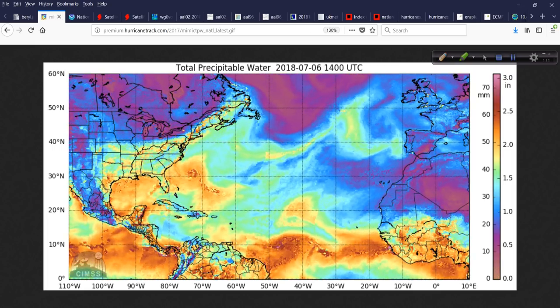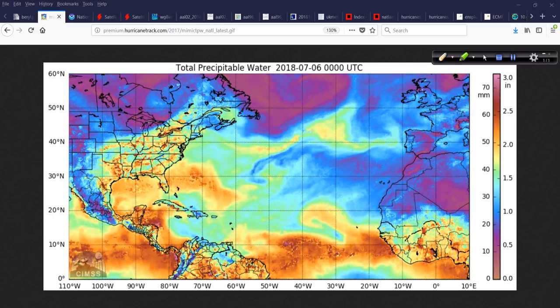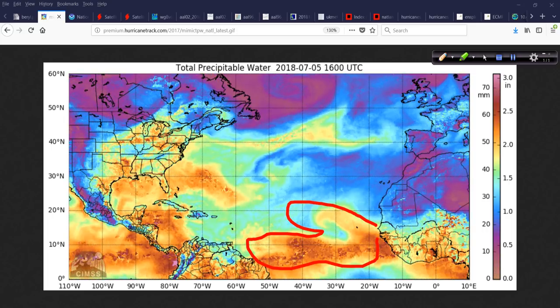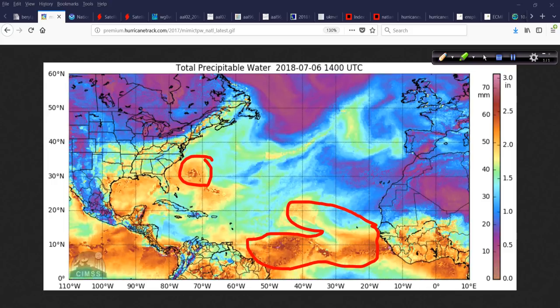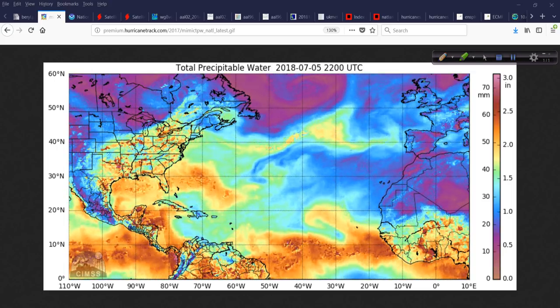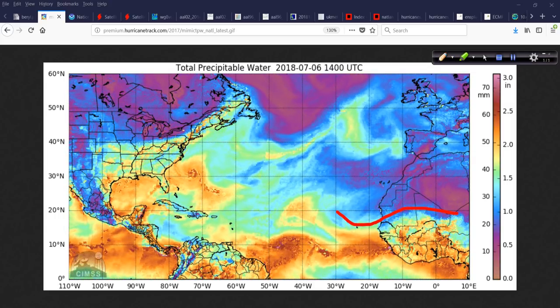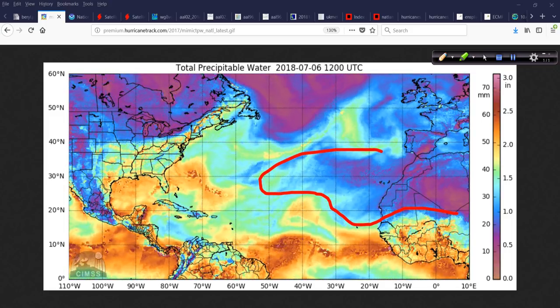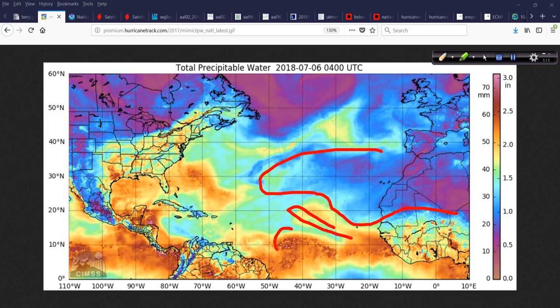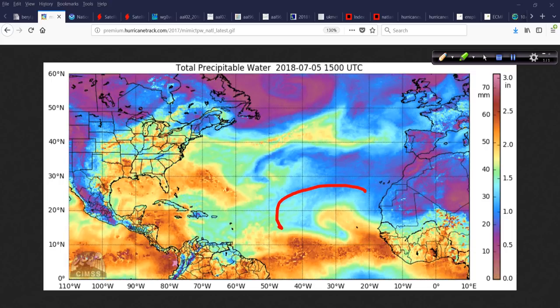Looking at the precipitable water — this shows how much water is in the atmosphere. All this red and orange coloring through here, with 96L and even a tropical wave moving into Central America, indicates a lot of water vapor and precipitable water to be wrung out. The blues up here represent drier air, and this little injection of moisture coming over the top to the north of Beryl is very interesting — there is no overwhelming Saharan air trying to get ingested into this system.